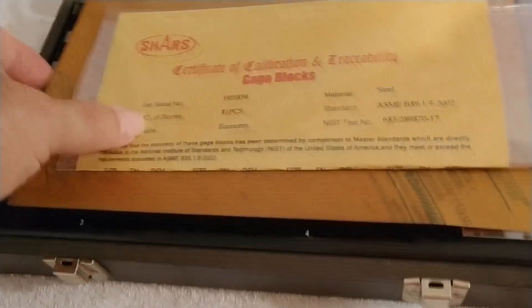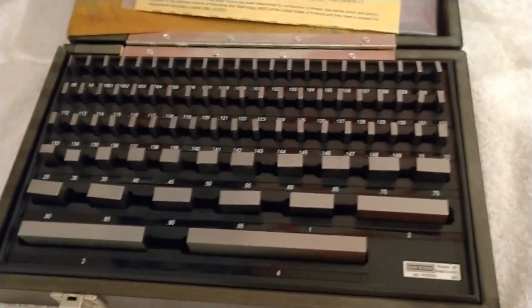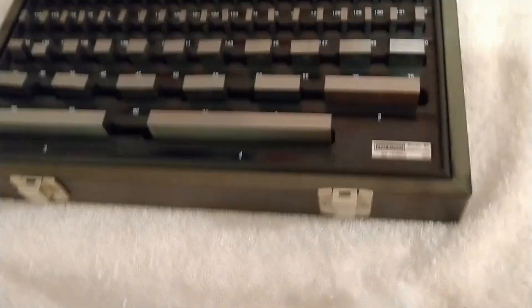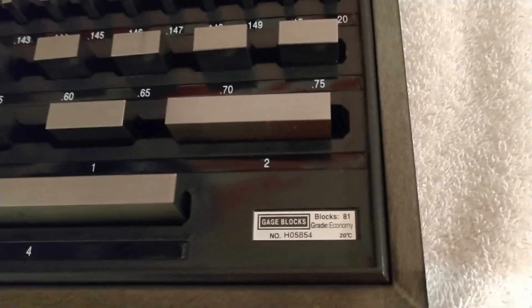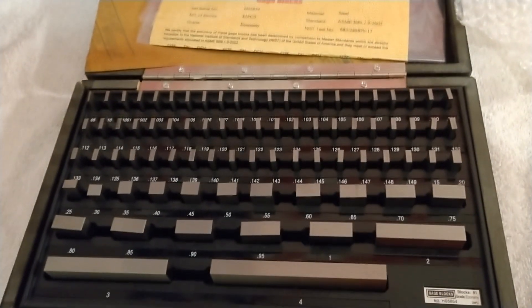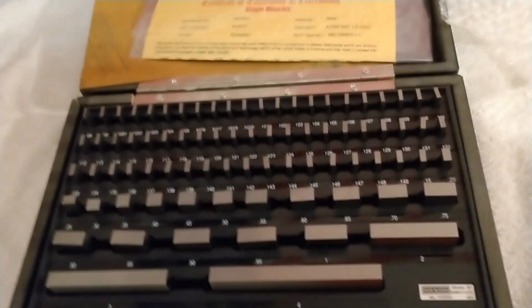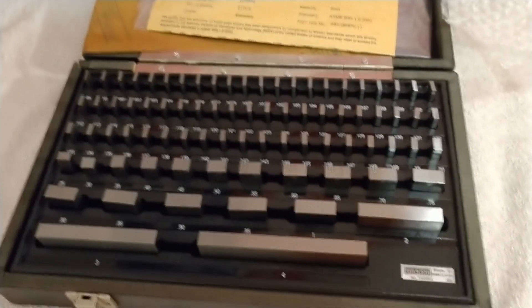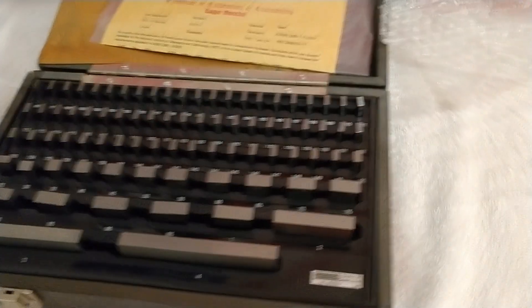I've been preparing to do a little better work when I get everything set up. I picked up a set of gauge blocks — yep, they're from Shars. They're an economy grade, but that's better than what I had since I didn't have any, and we can make those work. Once I get 300,000 subscribers like a bomb, I'll upgrade — or somebody will give me some.